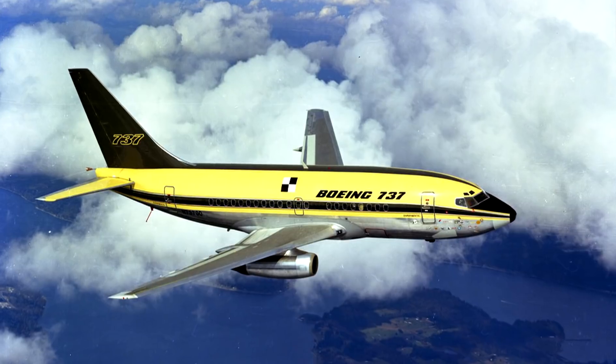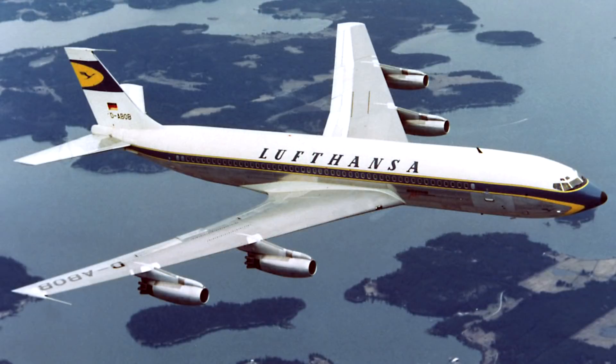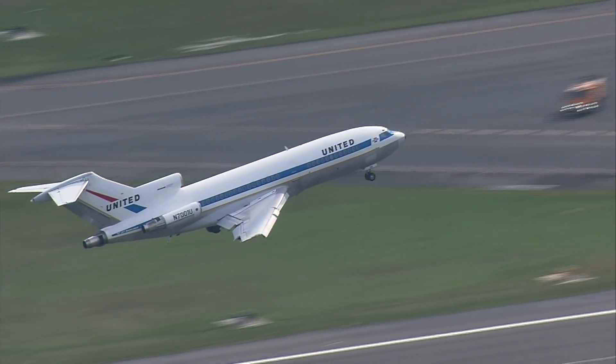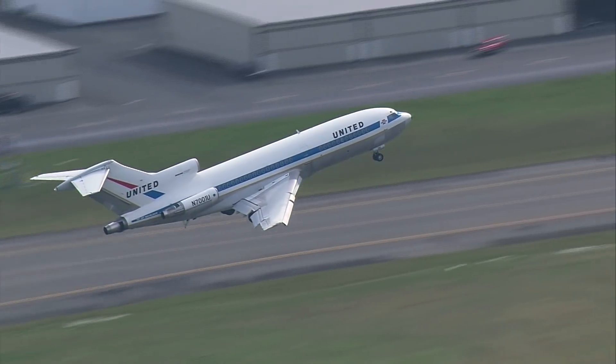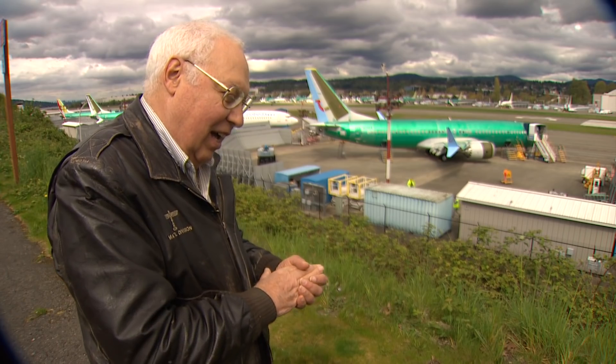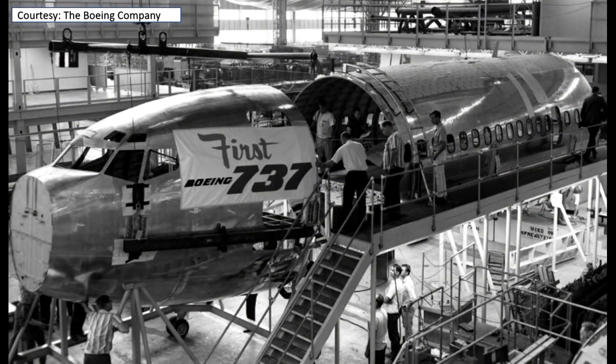Short, stubby and low to the ground, it was not glamorous like the 707 Intercontinental or the medium-range three-engine 727. It would eventually eclipse as the world's best-selling jet. Bogash said at one point Boeing considered dumping it — Boeing was going to cut the airplane at 400 units. Keep that in mind: 400. We'll come back to that.